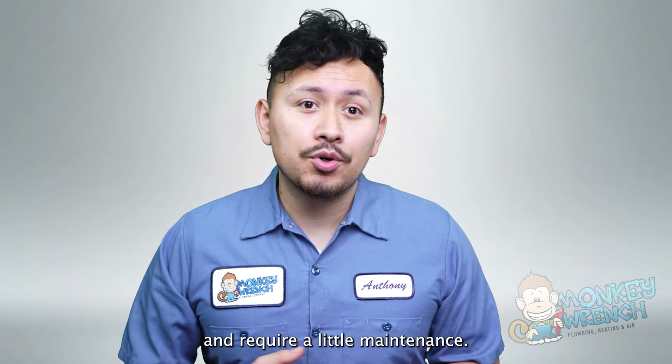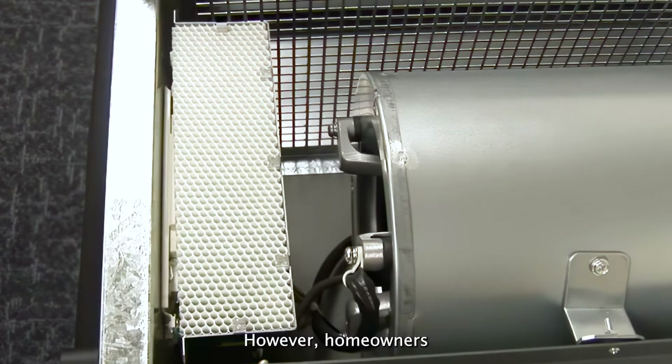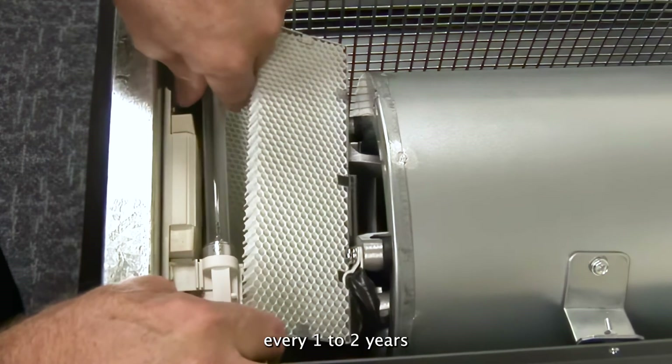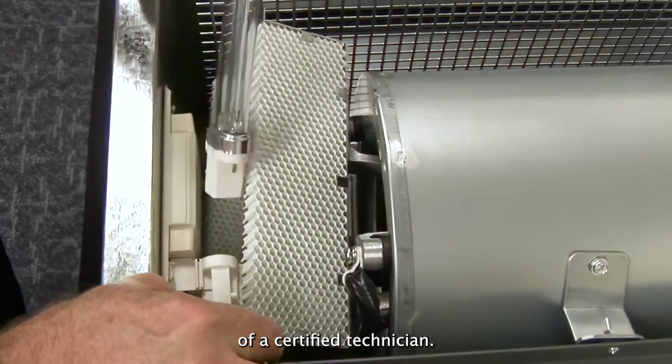Air scrubbers will continue to operate and require little maintenance. However, homeowners should replace the UV light bulb inside the scrubber every 1 to 2 years with the aid of a certified technician.